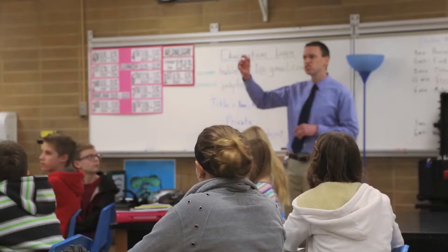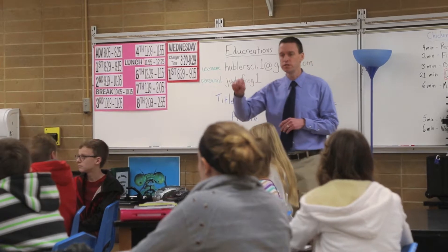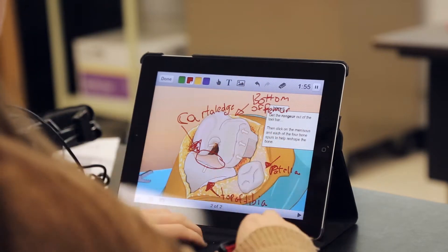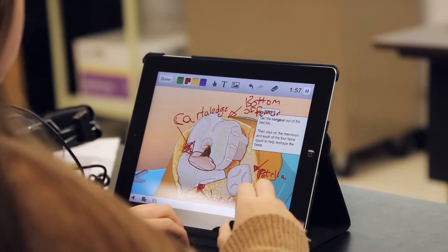Technology has changed the way I connect with students in that I am able to get out of the front of the classroom, lecture less, and help them gather and discover information more. They're able to look at the apps, look at the internet, and find information that's relevant to the content we have in life science.